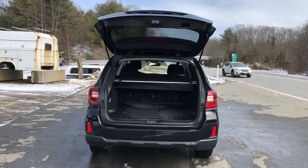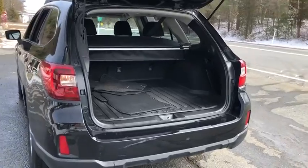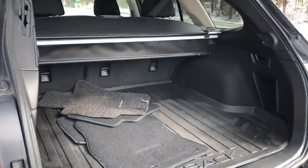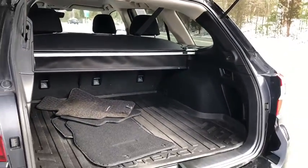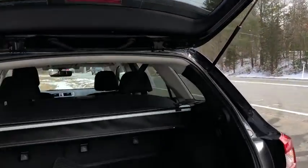The 2017 Subaru Outback. Take the go-anywhere capability of all-wheel drive and plenty of room for cargo and companions, and you've got the Subaru Outback. Let the adventure begin. This vehicle has less than 85,000 miles.